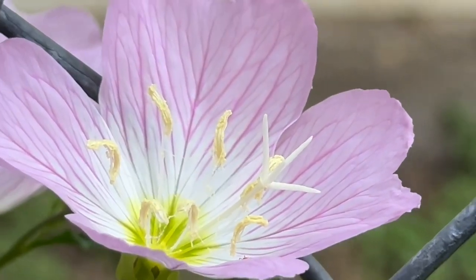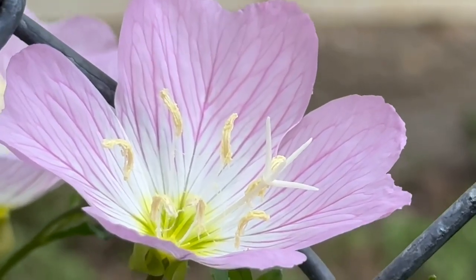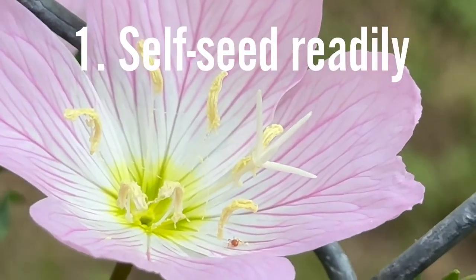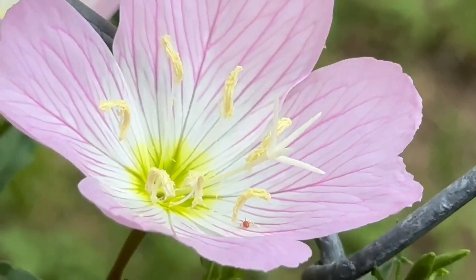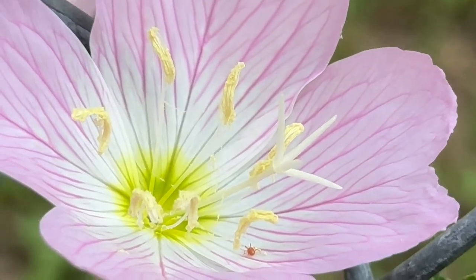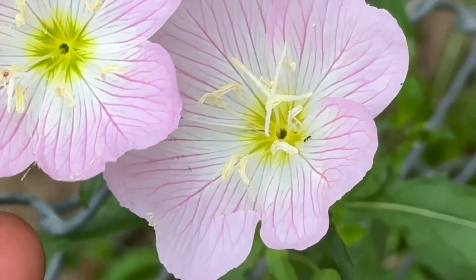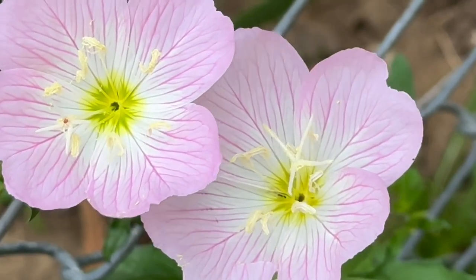Even though evening primrose leaves may be edible and the seeds are used to produce evening primrose oil, you may not want to grow this wildflower in your home landscape. Here are two reasons why. One, every bloom drops a seed — pink evening primrose is easy to grow, the blooms are beautiful, but be aware that evening primrose self-seeds readily. Two, it forms a colony and is considered a high maintenance plant.